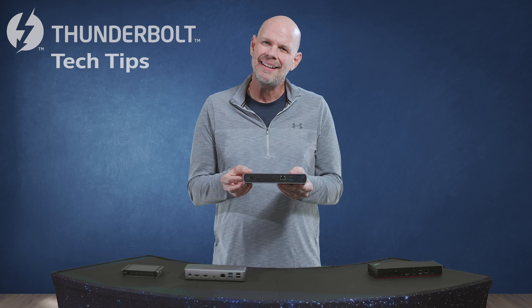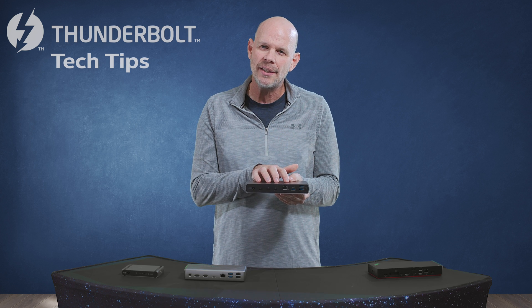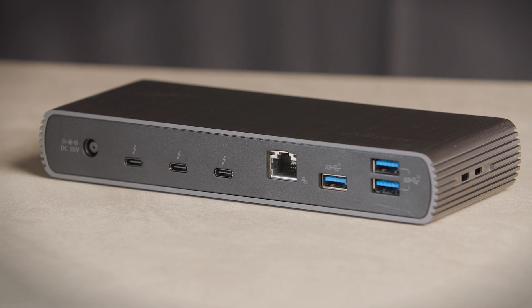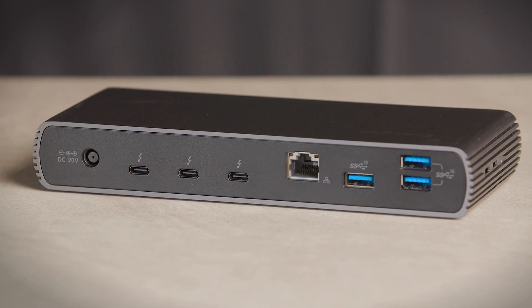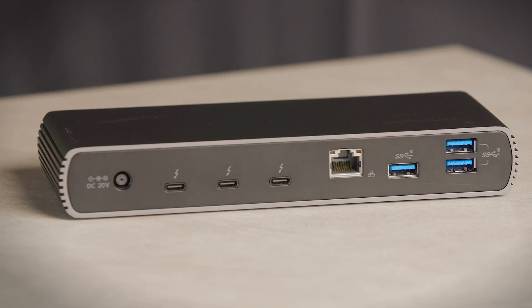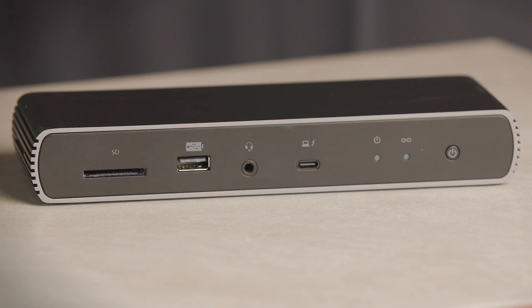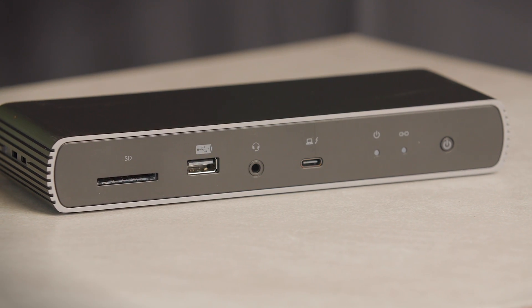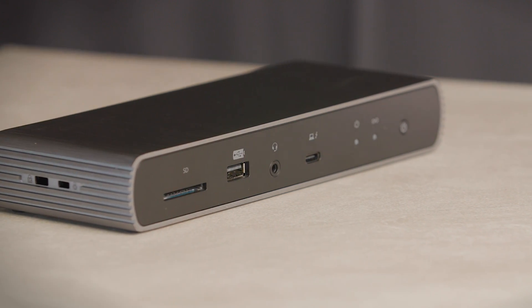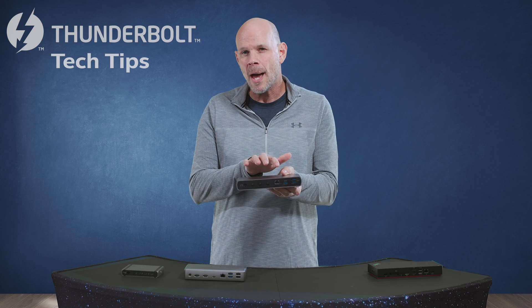Here we have the Kensington SD5700T Thunderbolt 4 dock — a combination of full-size dock with that modern hub design. It has three Thunderbolt 4 downstream ports for data or video, with full support for dual 4K monitors from any two of those ports. Gigabit Ethernet, four USB-A ports — three in the back and one on the front — an SD card reader, and one auxiliary audio port. It also has a Kensington lock port on the side so it doesn't walk away. A nice full-size dock with that modern hub design.